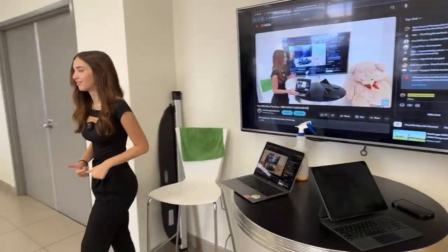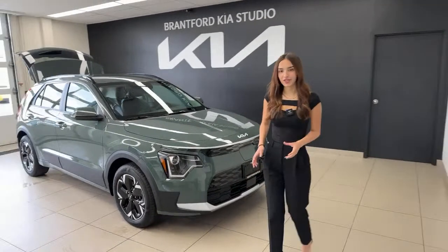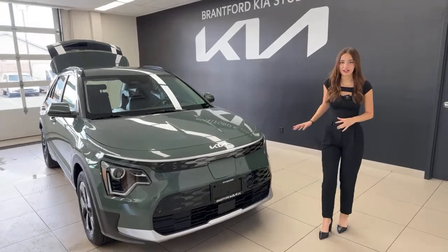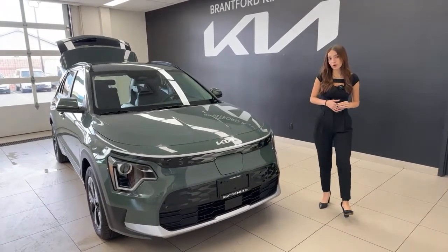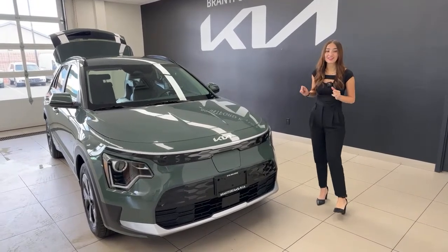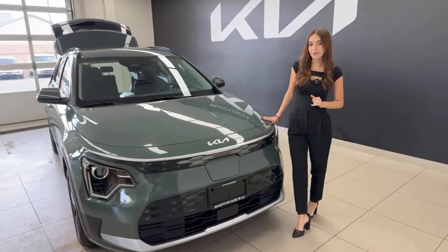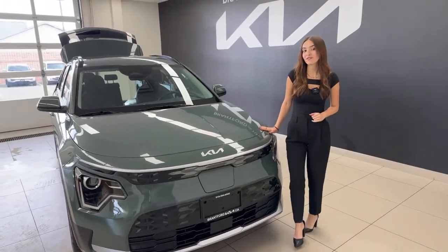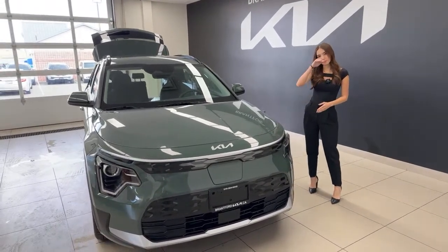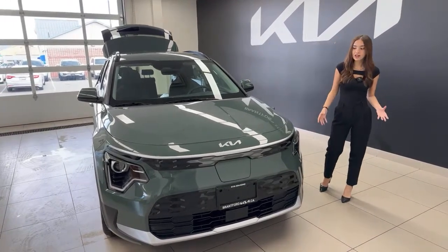For the Niro EV in 2023, they completely redesigned it inside and out — they even gave it a new powertrain. We now have a 64.8 kilowatt-hour lithium-ion polymer battery powering this vehicle. It is front-wheel drive and you get 201 horsepower with 188 pound-feet of torque. You also get 407 kilometers of rated range.